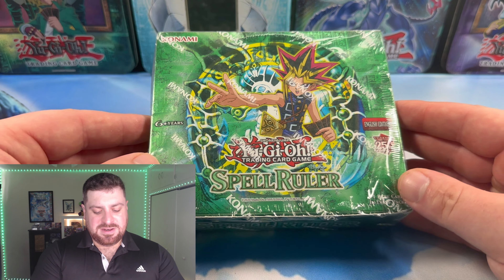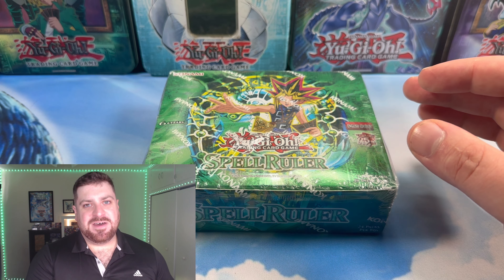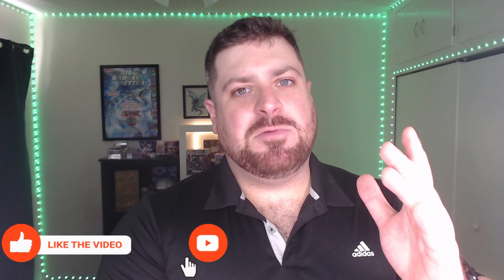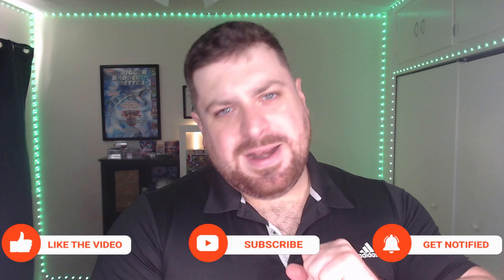Alright guys, here we go. It is still crazy to me to be opening up boxes of these vintage sets — definitely hitting that nostalgic factor I've been missing from Yu-Gi-Oh. Before diving into this, I have another giveaway for you. So guys, like the video, be subscribed with that notification bell, and comment down below what is your favorite card from Spell Ruler.